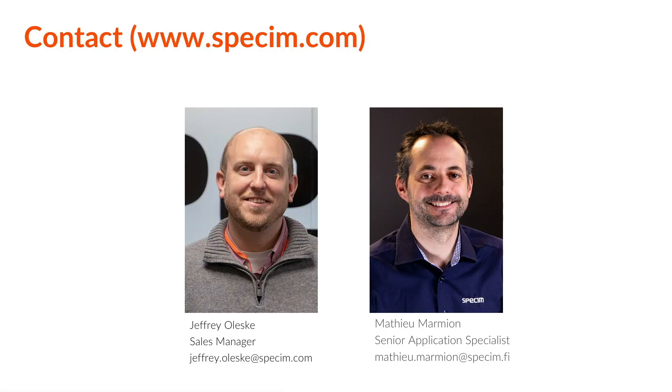If you have any questions, please don't hesitate to contact us by visiting our website at www.specim.com, or by emailing my colleague Jeffrey Oleski based in New Jersey, or me, based in Finland. Thank you very much for your attention. I hope that was interesting for you — have a good day!